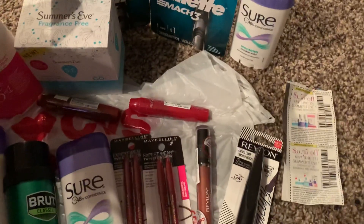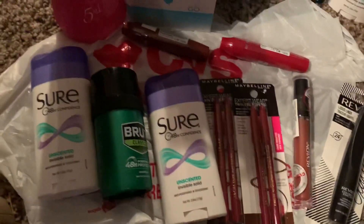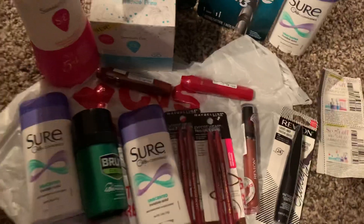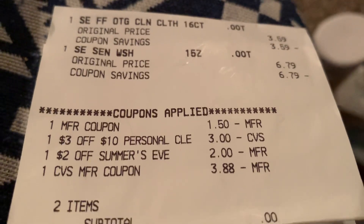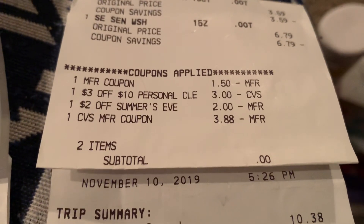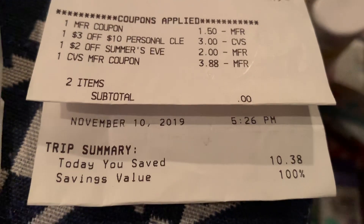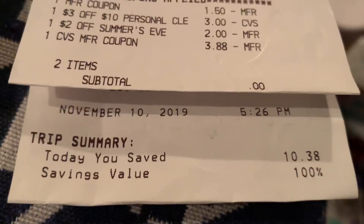She used $1.50 off of two for Summer's Eve. She picked up two of the Nabalene and another Brute that was a freebie, and I got some freebies also on the Shures. And there's the Revlon right there, guys. Let me show you quickly the receipts. As you can see there, the Summer's Eve cleansing cloth was $3.69. The wash was $6.79. She used $1.50 off of two manufacturing coupons, $3.00 off of $10 on the personal, $2.00 off of Summer's Eve. She had a $4 extra buck, and those two items zeroed out yesterday — $5.26.